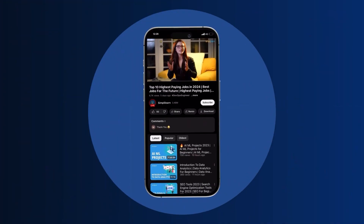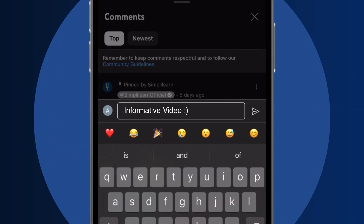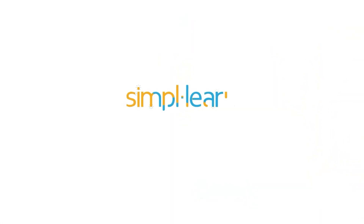Craving a career upgrade? Subscribe, like and comment below. Dive into the link in the description to fast-track your ambitions. Whether you're making a switch or aiming higher, Simply Learn has your back.